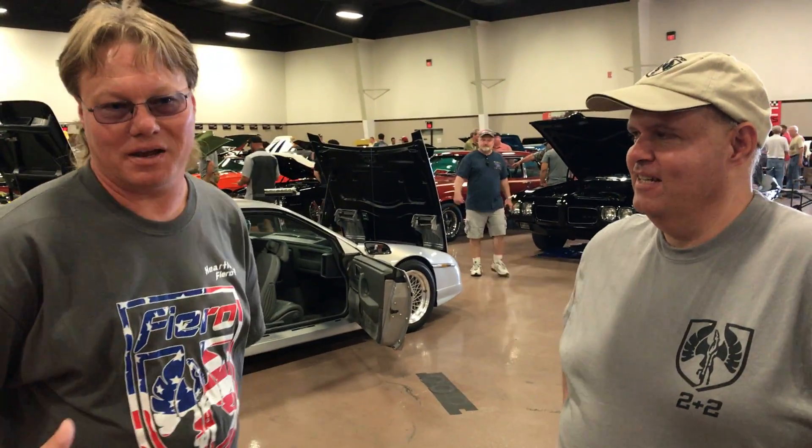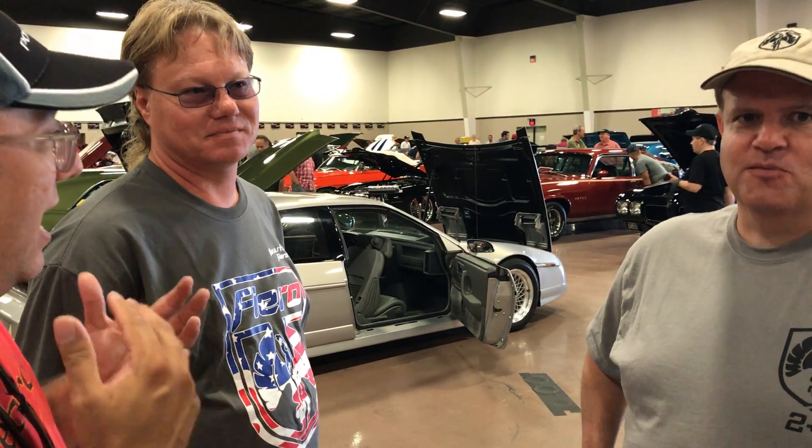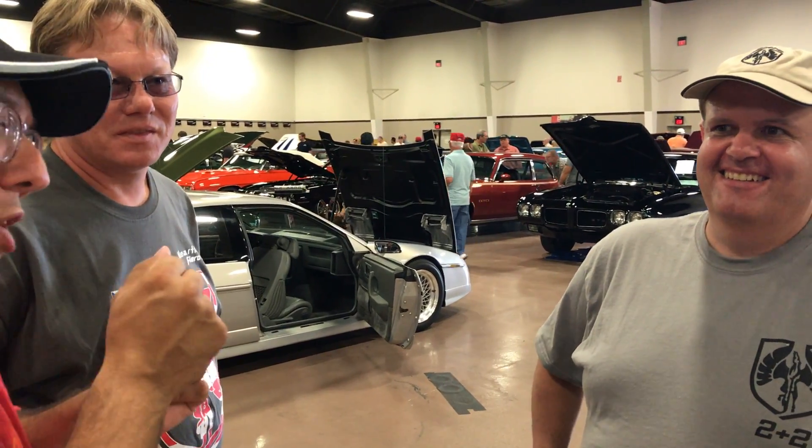This is a Pontiac Concept 2 Plus 2 Fiero. So this is a one-of-a-kind prototype Fiero that has a back seat. Yes, it has a small back seat, but it has a back seat. You might have to contort yourself a little bit, but you can get back there — you might have to swallow your legs.